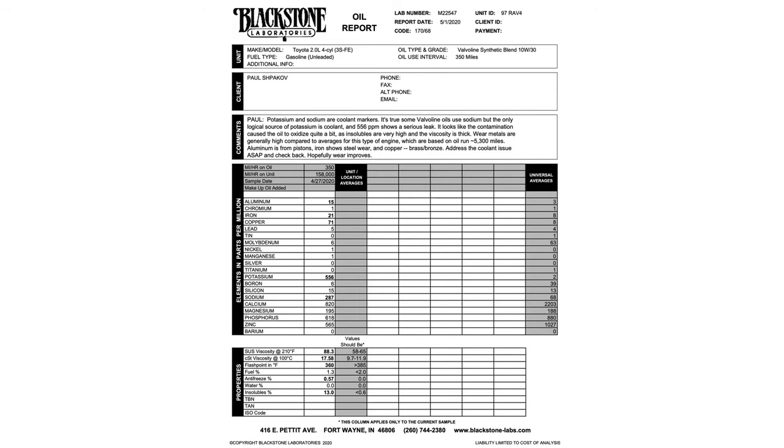Shipping took five days, and Blackstone Labs tested my oil the very next day and emailed me the report. This process took me 11 days total, but if you submit the form online and ship them your own bottle Priority Mail, you'll have your test results in three to four days.